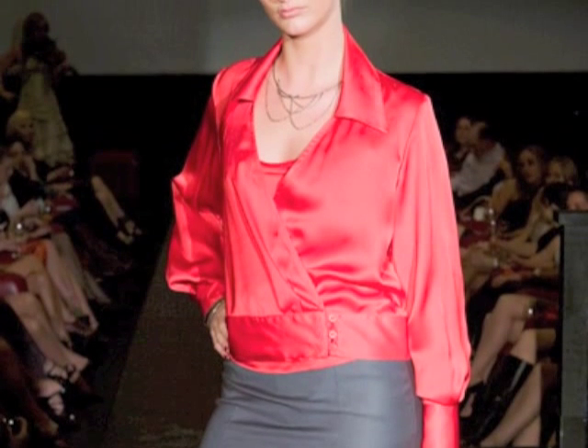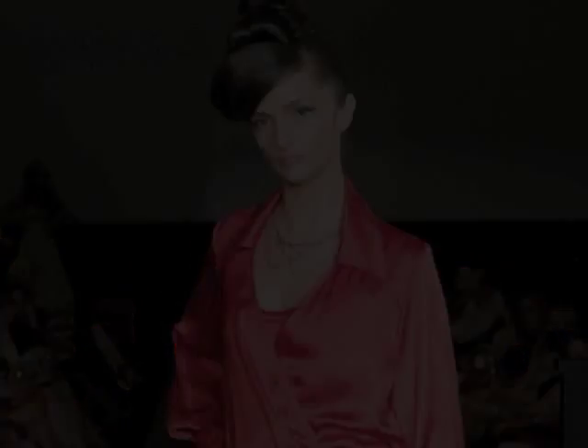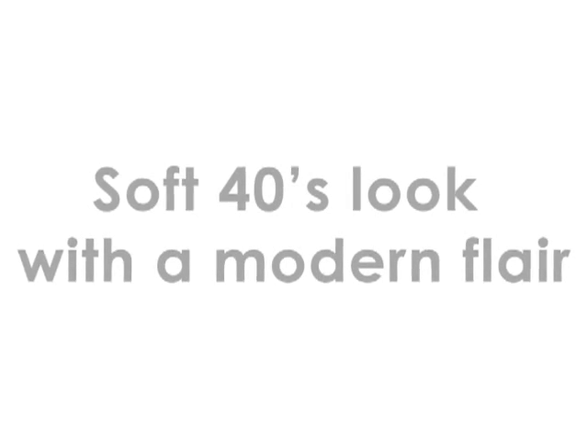The look of the week is a silk wrapped shirt. The inspiration for this design is the softness of the 40s cut with a modern flare that gives it a feminine and sexy look.